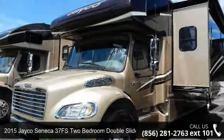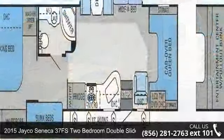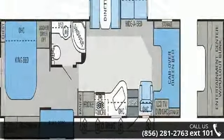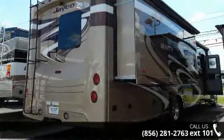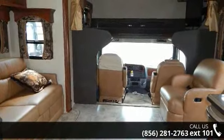Imagine yourself in this 2015 Jayco Seneca. For those looking for a feature-packed motorhome, look no further. Here we have the standard for style, quality, and driver comfort in Class C gas RVs. This unit is equipped for short trips, lengthy vacations, or even full-timing.